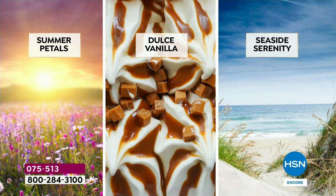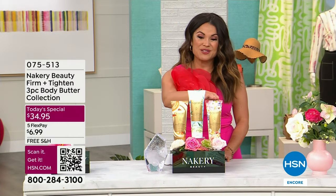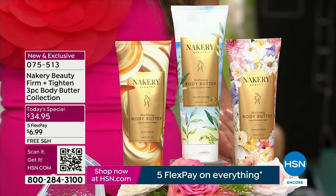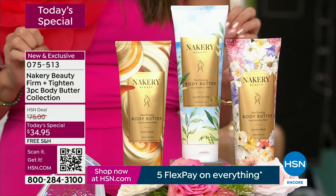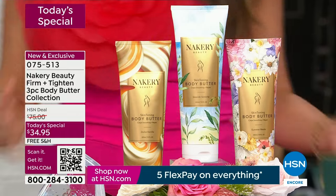They have not featured the Dulce Vanilla as a body cream until tonight, because you wanted it. That is sweet sugar crystals, vanilla bean, white amber — it's so warm and romantic. And the brand new world launch, first time you're ever seeing it, totally exclusive: Summer Petals. It is soft and feminine, romantic — a little bit of jasmine, tuberose, ylang-ylang, sandalwood, musk, pink pepper, golden mandarin.